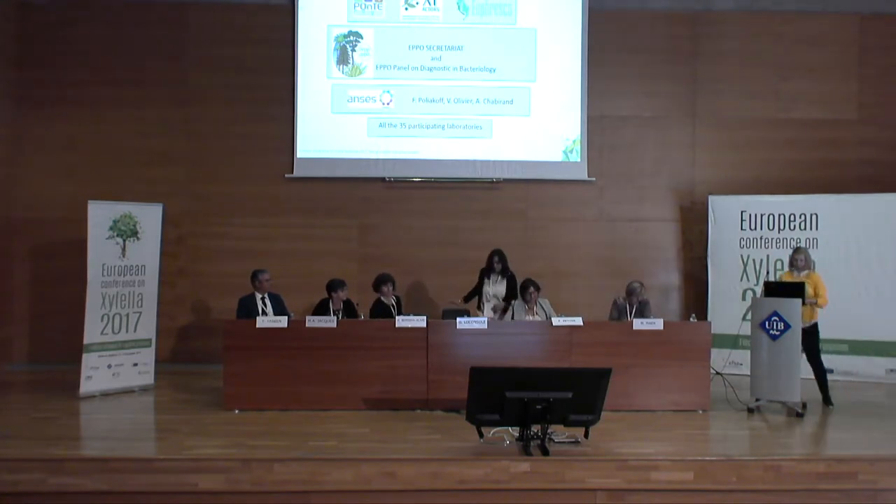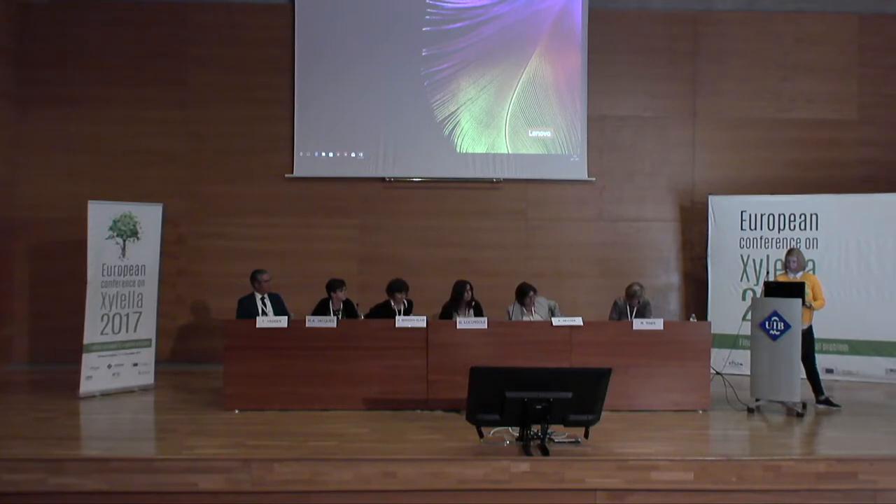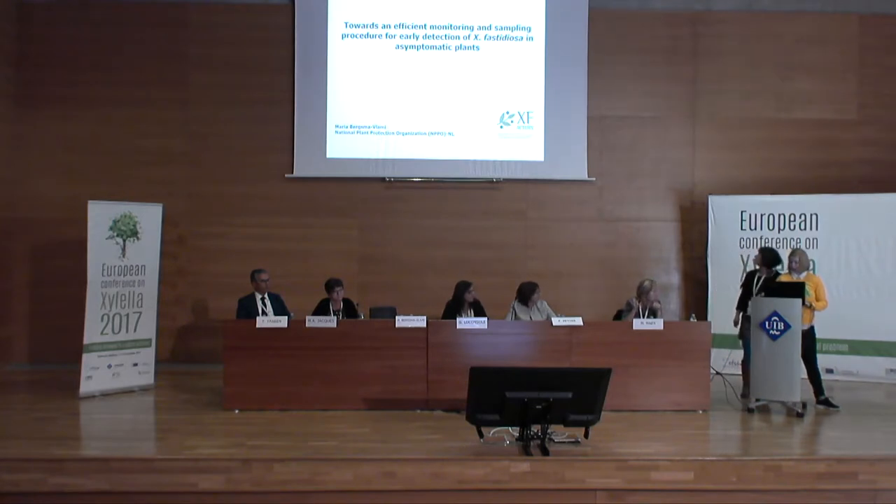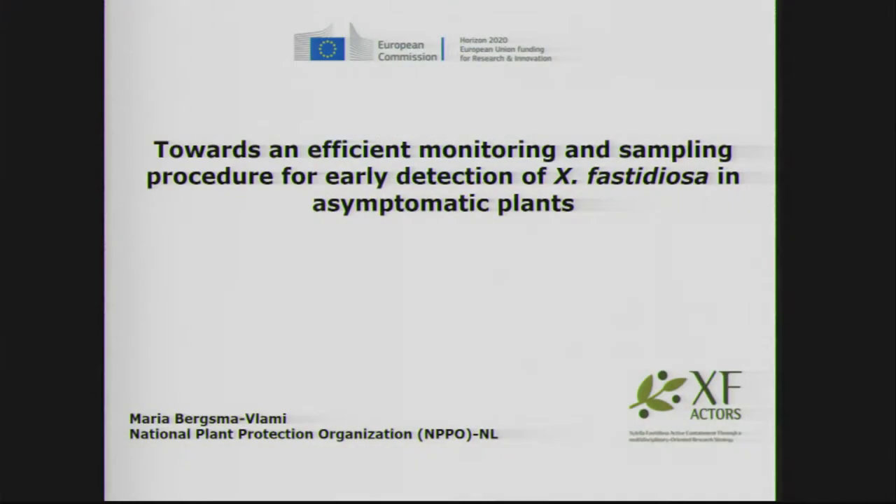Now the stage is given to Maria Bersmer-Vrami, who will talk about the sampling procedure for early detection of the bacteria in asymptomatic plants. Good afternoon everybody. I would like to thank EFSA and the local organizers for this very interesting meeting and for providing the opportunity to discuss results of our work performed inside the XF-Actors project.